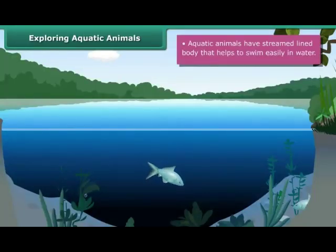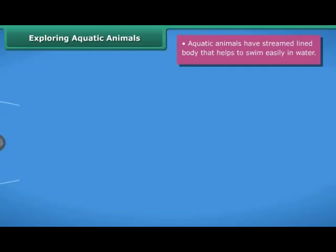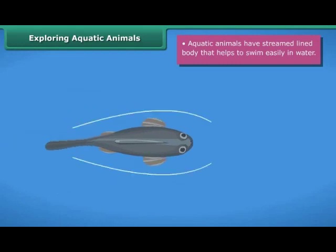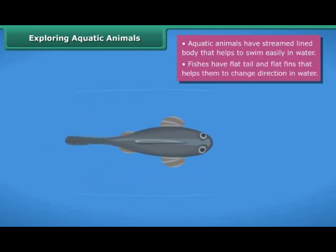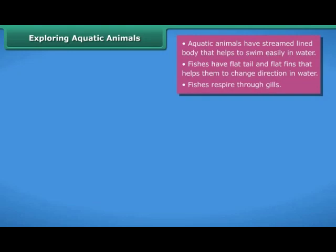Aquatic animals have special features and adaptations that help them to survive and live in aquatic habitats. Aquatic animals like fishes have a streamlined body that helps them swim easily in water. Fishes have a flat tail and flat fins that help them to change direction in water. Fishes respire through gills.